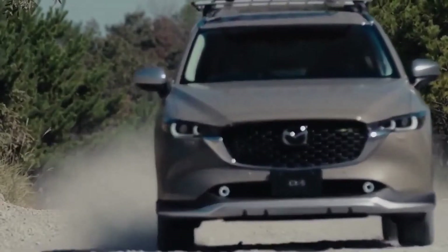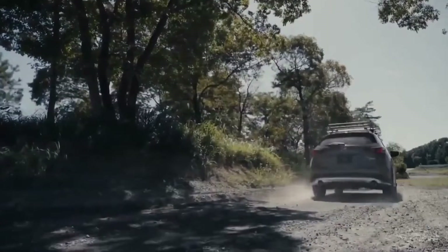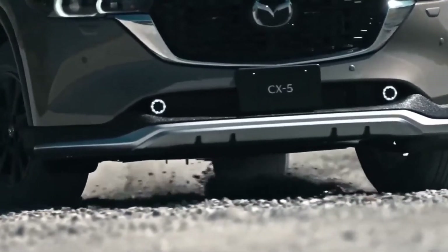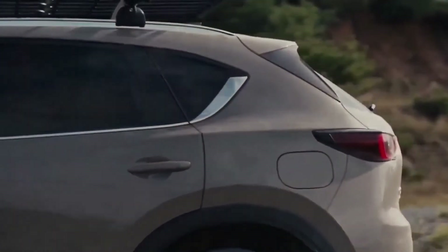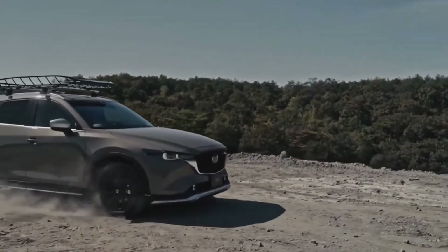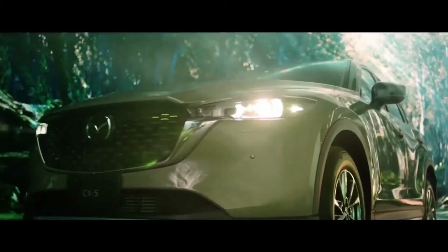Mazda Intelligent Drive Select technology, Mi-Drive, allows you to customize your drive modes along various roads and surfaces. An improved frame rigidity and dampening control structure reduce NVH and cabin noise.